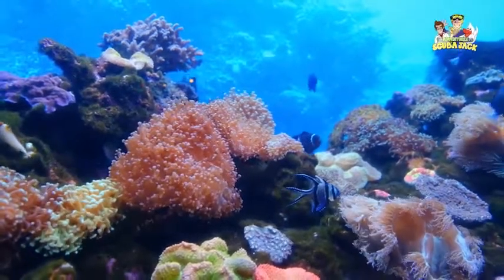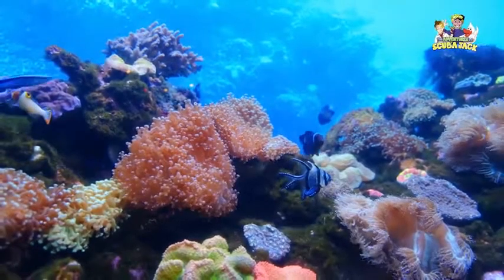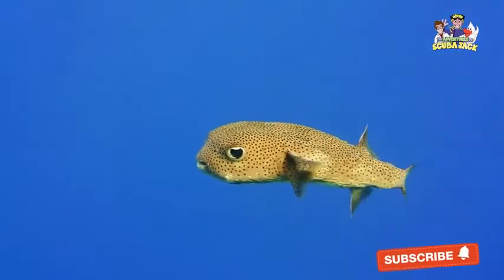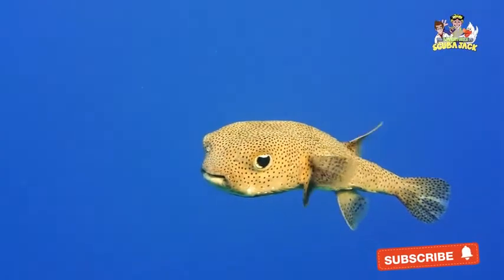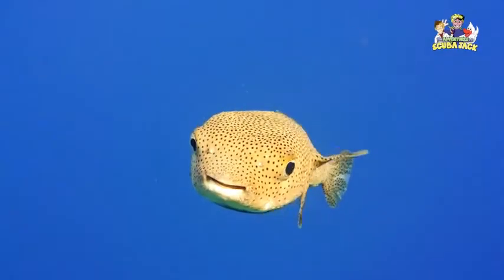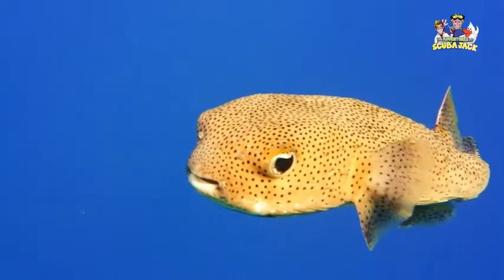These animals are fascinating, not only because of their appearance, but because of the way they live their lives. One of those animals is the Pufferfish. The Pufferfish is a fish that is immediately recognizable because of its ability to expand when it feels threatened. But the Pufferfish is much more than this. As you will see, the Pufferfish is an interesting creature that swims near many of the world's continents.